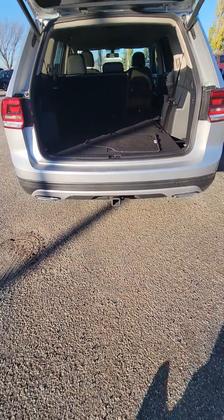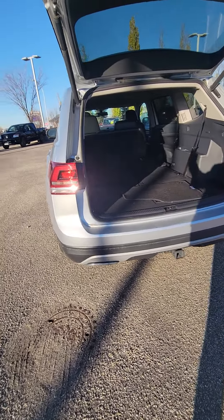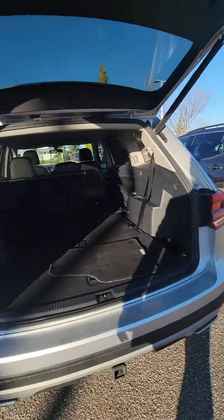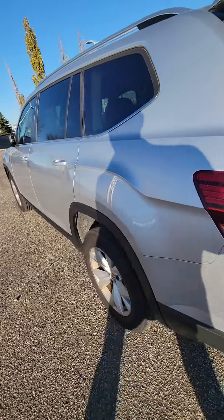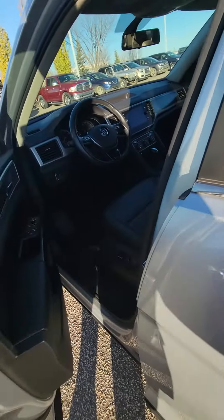As you can see, it does have the tow package equipped, so you're going to be able to tow some small trailers, a small holiday trailer, or a quad trailer, anything like that. We will take a look at the driver's side and what it has to offer.